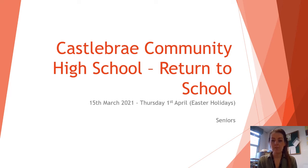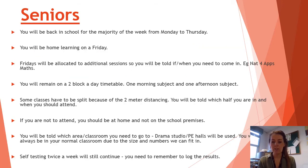Hi seniors, this is the information for S4, 5 and 6 about the return to school from the 15th of March. All seniors will pretty much be returning on a full-time basis from Monday to Thursday. We will continue with the two blocks of learning a day. We will be using remote learning on a Friday, so the majority of students will be at home on a Friday learning from home.